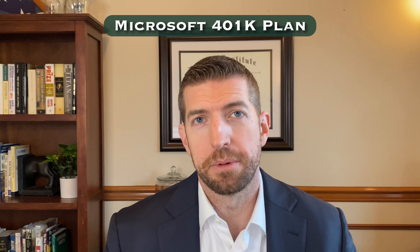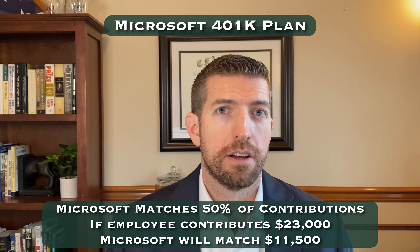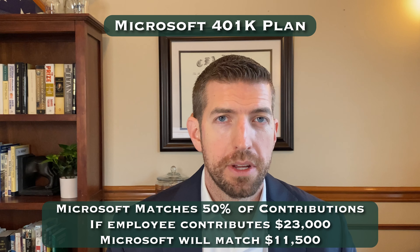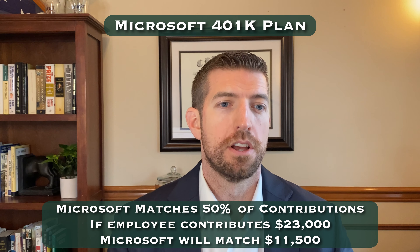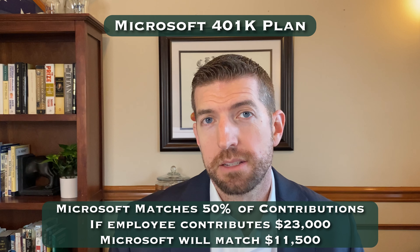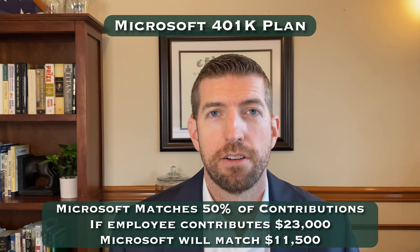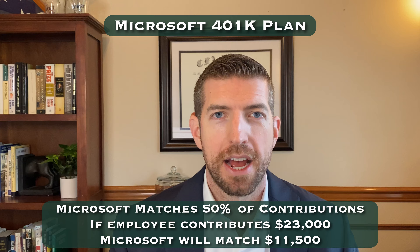Starting with the 401k — one of the easiest places to optimize — Microsoft is going to match 50% of their employees' contributions to their 401k plan. The 2024 limit for employees under 50 is $23,000. So if you contribute the maximum to that, Microsoft will match $11,500. That's certainly one of the first areas you want to take advantage of — that free match.